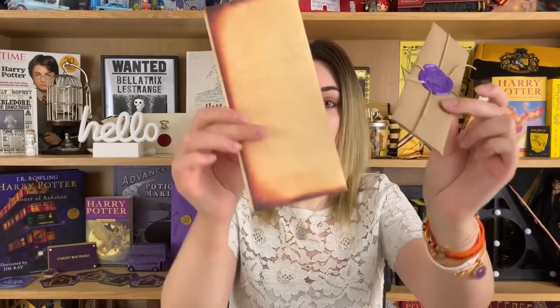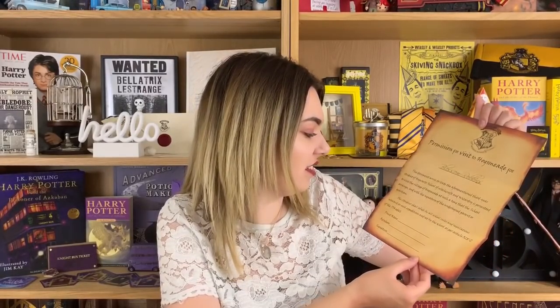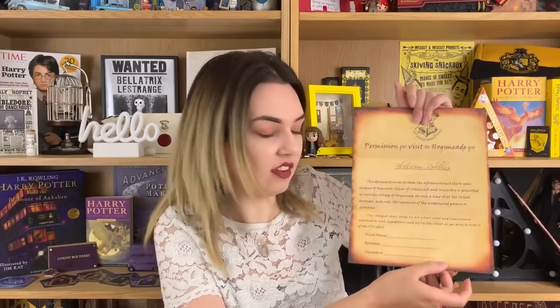We have a little package and a piece of parchment. You get a lot of value for money in this box — last month we got loads. It's a permission for visit to Hogsmeade and it's actually got my name on it. That's so cool! I didn't even realize the Asgabox knew my full name so that's impressive in itself — the magic, it knows me. It says the aforementioned third year student of Hogwarts School of Witchcraft and Wizardry is permitted to visit the village Hogsmeade, and with the signature of the parent or guardian the student shall abide by all school rules and regulations, as per article 528. That is lovely.